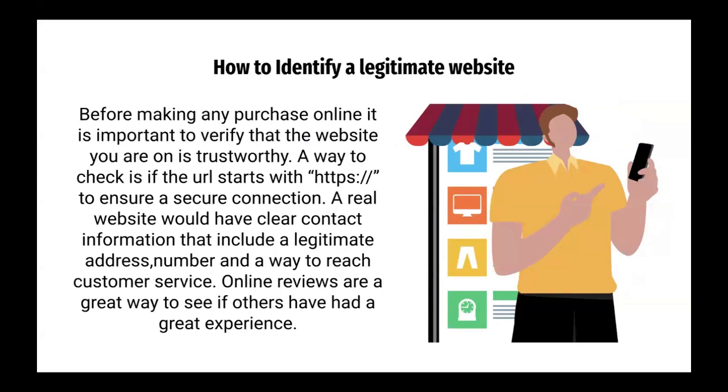How to identify a legitimate website. Before making any purchase online, it is important to verify that the website you are on is trustworthy. A way to check is if the URL starts with HTTPS to ensure a secure connection. A real website would have clear contact information that includes a legitimate address, phone number, and a way to reach customer service. Online reviews are a great way to see if others have had a good experience.